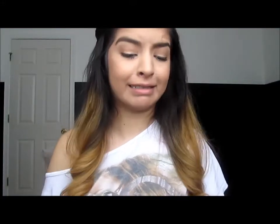In the mail I got a shirt from my uncle and it's the best shirt ever. It's Loki. For us Avengers nerds, this is like the biggest, bestest thing that you can ever have.